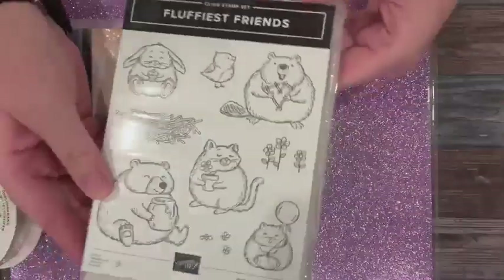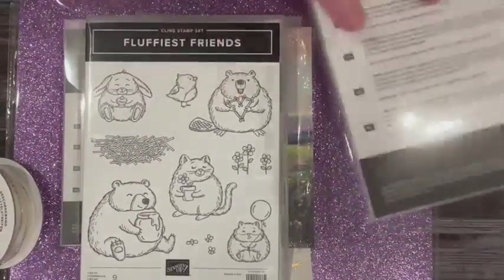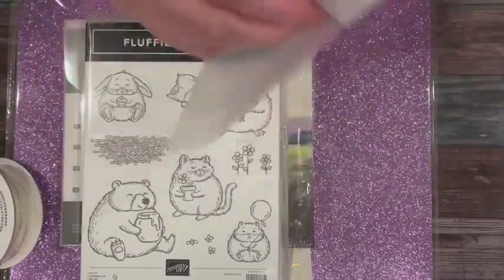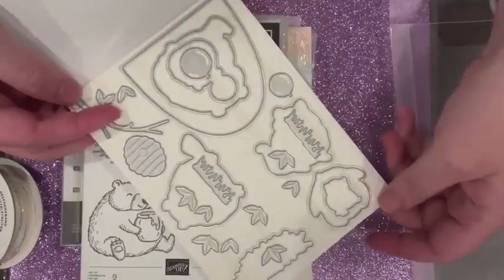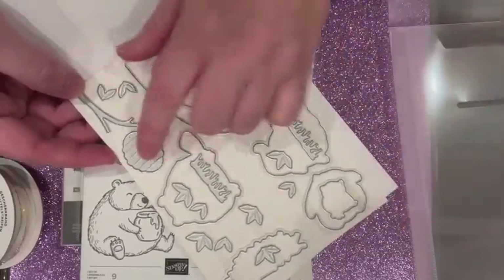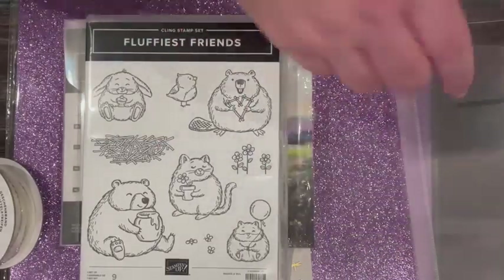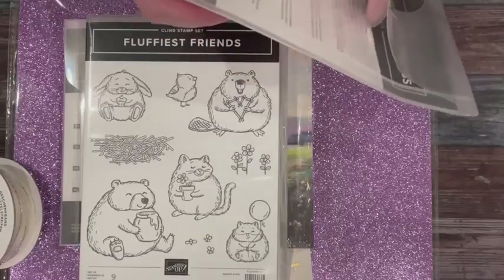The other super cute set is called Fluffiest Friends, and there is a die set that comes with it. There's a little beaver holding sticks in a heart shape — very cute. The dies are really cute. There's also a window-shaped arch die where you can put the animals in, and a really cute little beehive that embosses the paper. Lots of little leaves, pieces, and a little balloon. A lot of really cute pieces in these sets, all available for pre-order as a demonstrator.